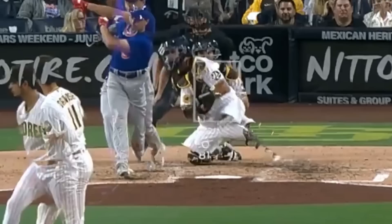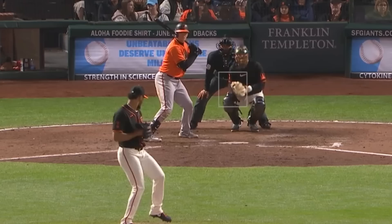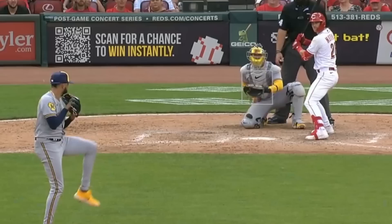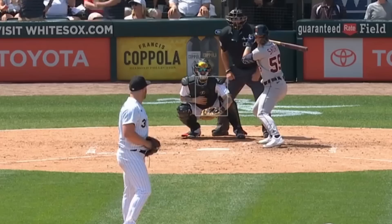Now on to my filthiest relievers. Emmanuel Clase had this 100 mile-an-hour cutter and filthy slider. Camilo Doval had this 102 and 103 mile-an-hour heat and then this slider. Devin Williams got three Ks — two on an airbender and one on a fastball. His ERA this year is now 0.46 and he's giving up only 3.7 hits per nine. Craig Kimbrel had this 97 mile-an-hour heater. Liam Hendricks got his first K coming back from stage 4 lymphoma, and there is the familiar Liam Hendricks K roar. Liam had to get this ball authenticated ASAP — he is big on collecting stuff. Congrats Liam.